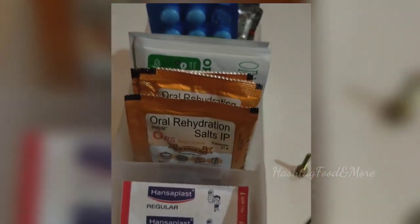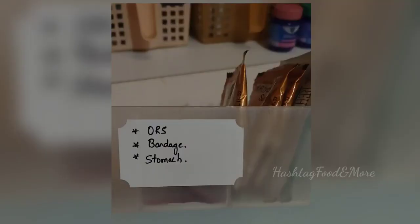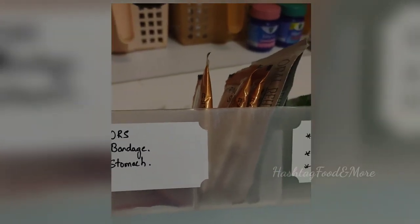Recently my entire family recovered from a viral fever, which triggered the need for having an organized medicine cabinet. So let's see how I have organized our medicine cabinet.